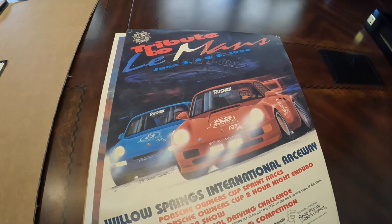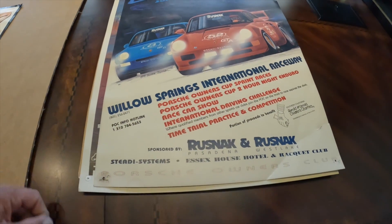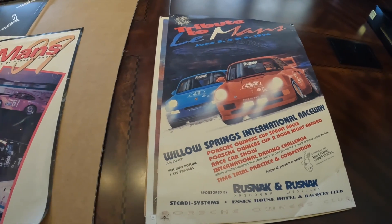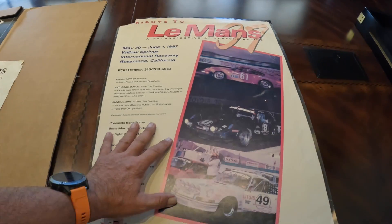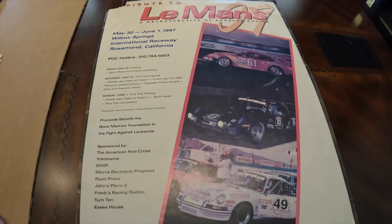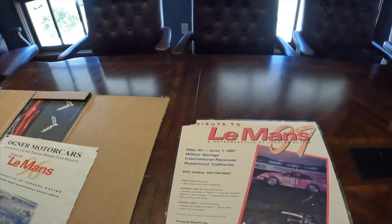1994. Rustac Pasadena, Rustac Westlake. 1997.